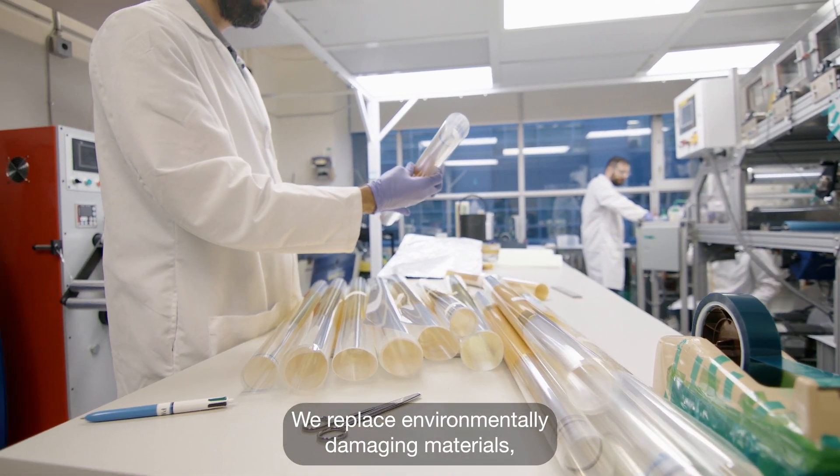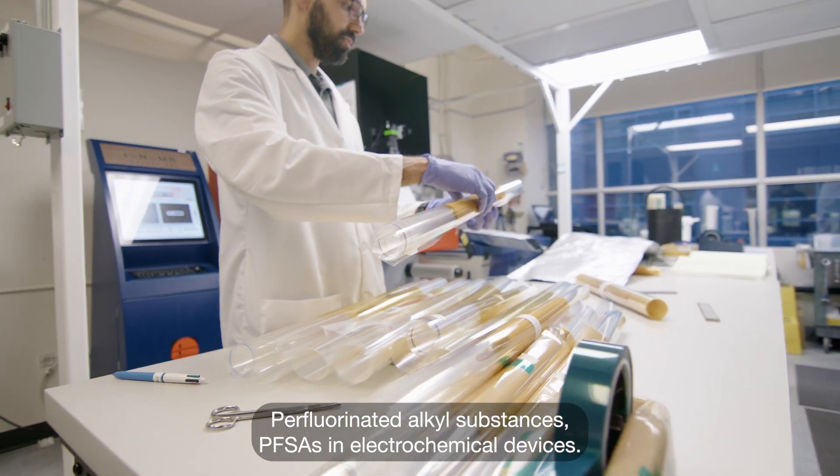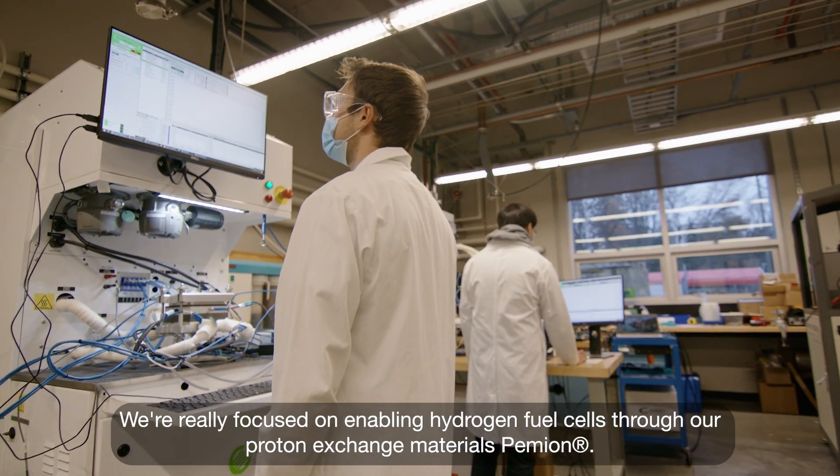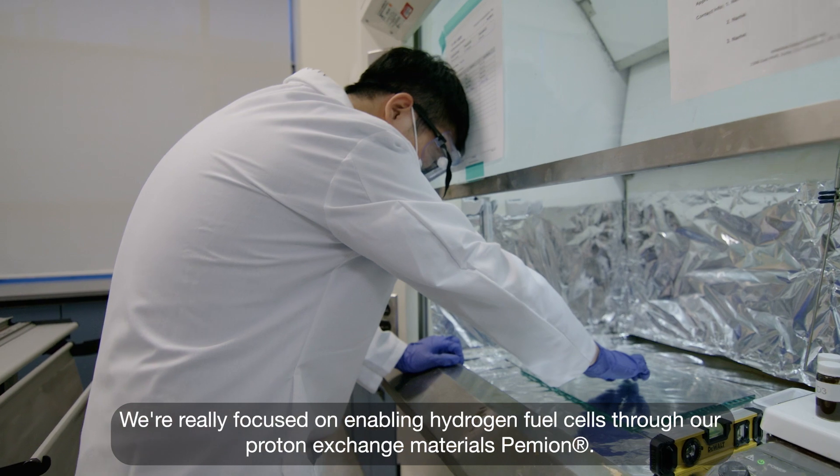We replace environmentally damaging materials — perfluorinated alkyl substances, PFAS — in electrochemical devices. We're really focused on enabling hydrogen fuel cells through our proton exchange materials, Pemian.